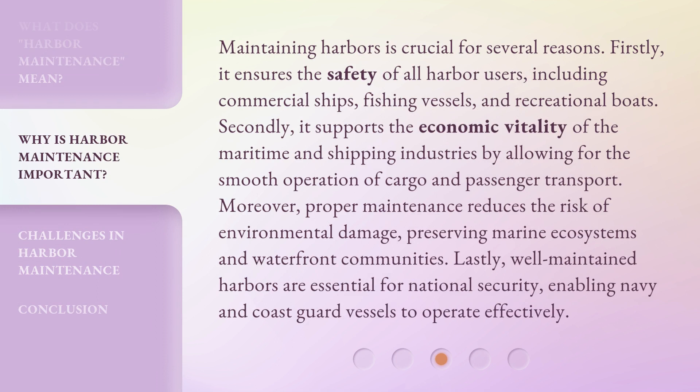Maintaining harbors is crucial for several reasons. Firstly, it ensures the safety of all harbor users, including commercial ships, fishing vessels, and recreational boats. Secondly, it supports the economic vitality of the maritime and shipping industries by allowing for the smooth operation of cargo and passenger transport. Moreover, proper maintenance reduces the risk of environmental damage, preserving marine ecosystems and waterfront communities. Lastly, well-maintained harbors are essential for national security, enabling Navy and Coast Guard vessels to operate effectively.